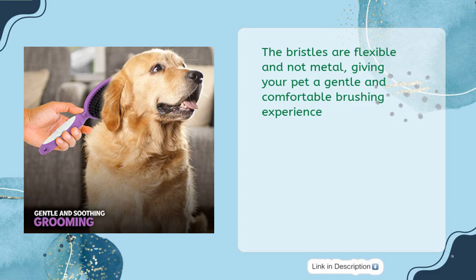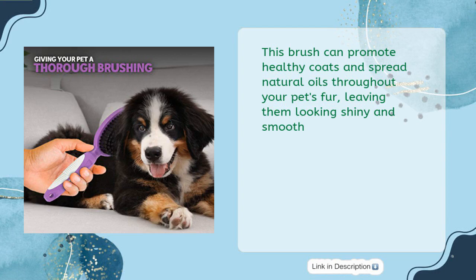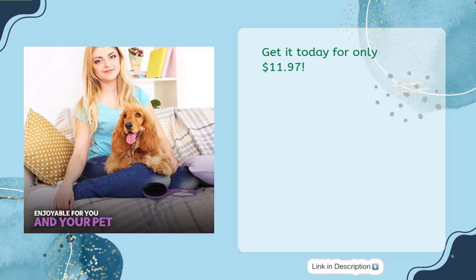The bristles are flexible and not metal, giving your pet a gentle and comfortable brushing experience. This brush can promote healthy coats and spread natural oils throughout your pet's fur, leaving them looking shiny and smooth. Get it today for only $11.97.